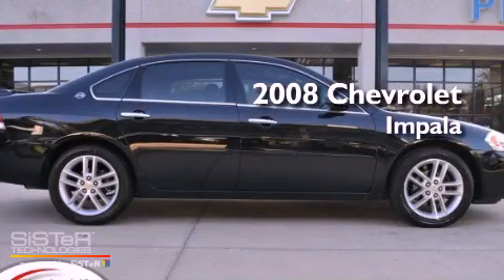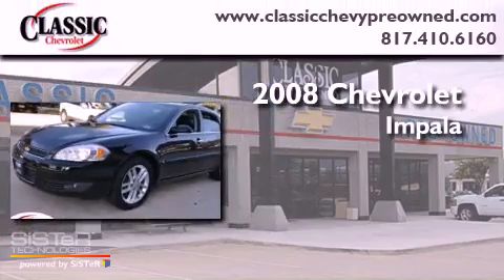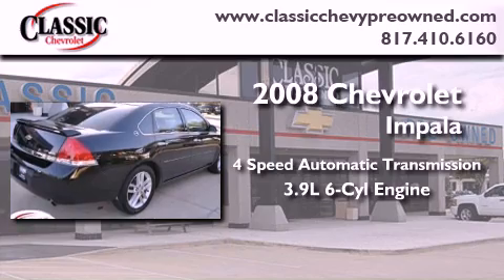This is a certified pre-owned 2008 Chevrolet Impala. This four-door sedan has a four-speed automatic transmission and a 3.9 liter V6.